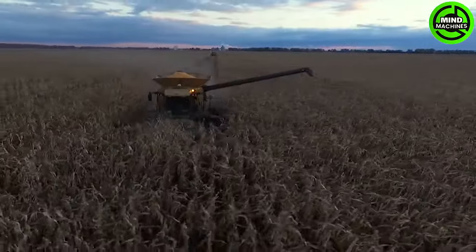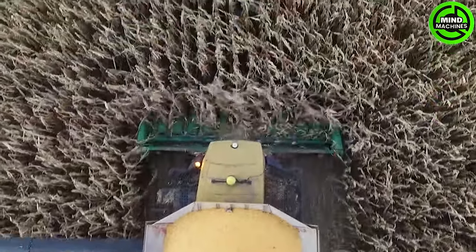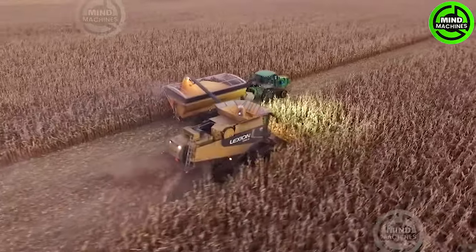This corn harvester is a marvel of efficiency, harvesting tens of tons in just an hour — astounding precision and speed. A true agricultural revolution!